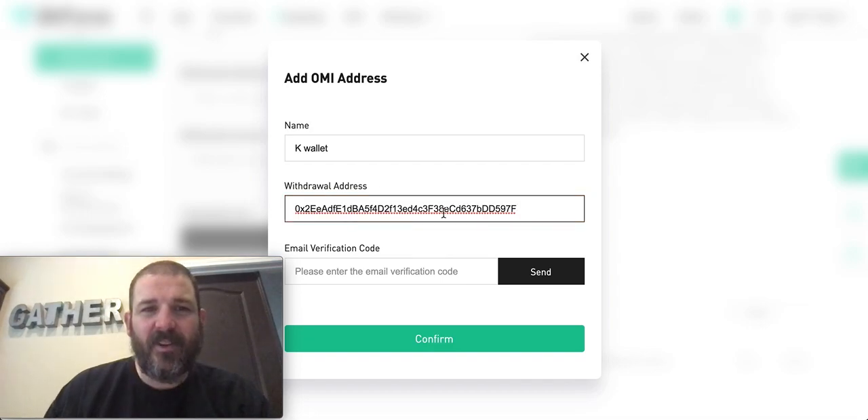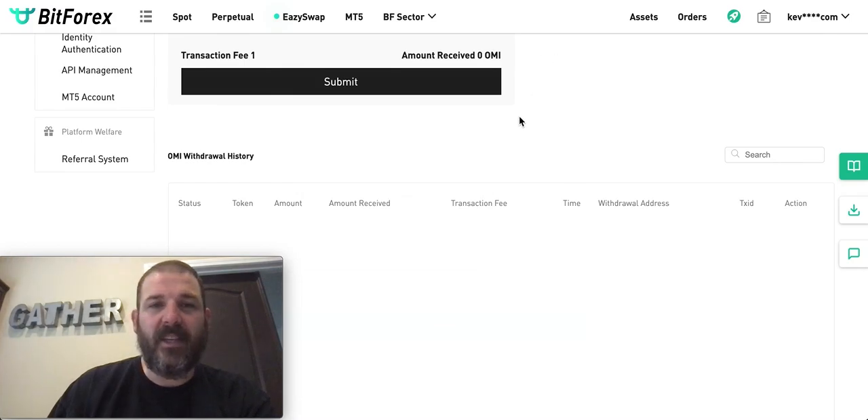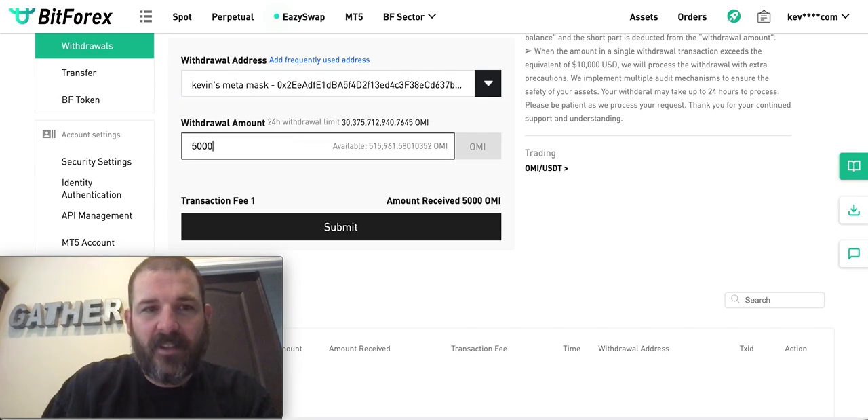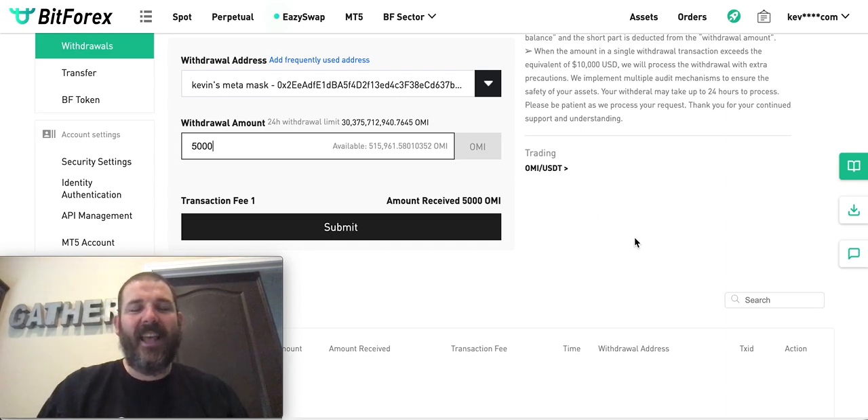Add 'K Wallet,' paste in the withdrawal address with Command+V, then click down here for your email verification code, hit Send, wait a minute for it to arrive, copy that code and put it in. If you have multi-factor authentication like me, it will also send a text message with a code — confirm that. Then you go to Choose Your Withdrawal Address, select Kevin's Metamask, type in 5,000 OMI, and your transaction fee is only one Ecomi.